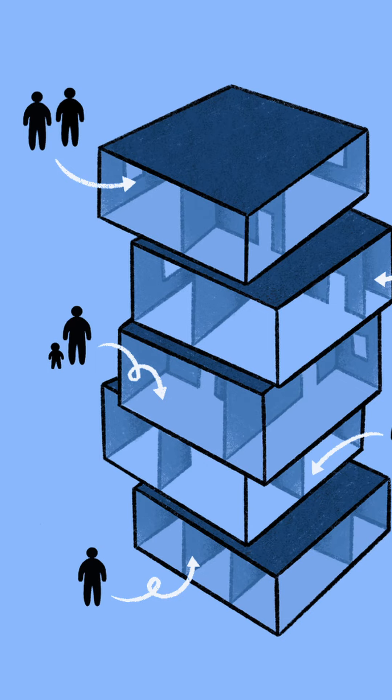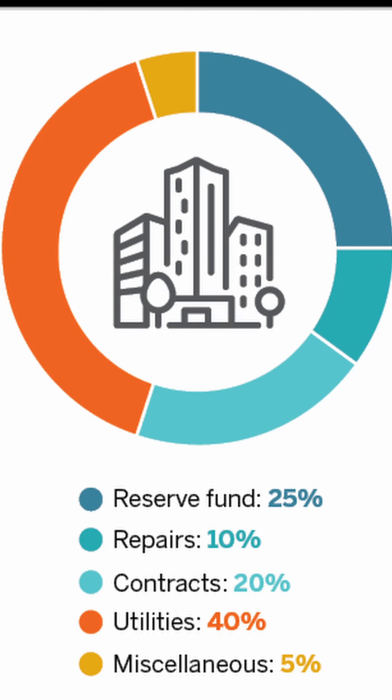It's crucial to recognize that when you buy a condo, you're essentially purchasing a fraction of the entire building. Condo fees contribute to the collective maintenance, repairs, and overall well-being of the property. If the condo fees seem fairly high, it might be indicative of a well-managed building. In such cases, the higher fees can act as a safeguard against unexpected financial burdens in the future.